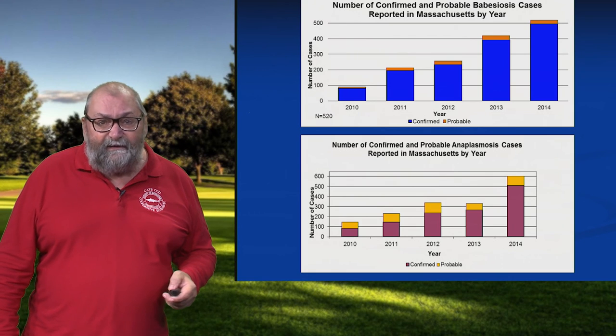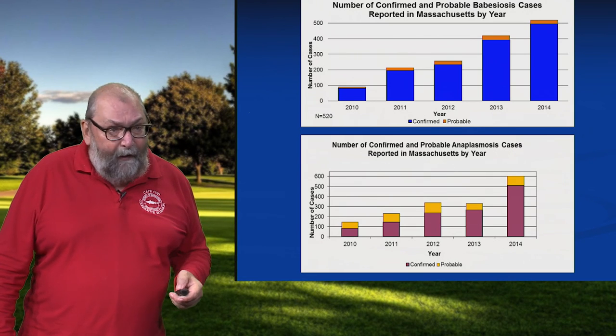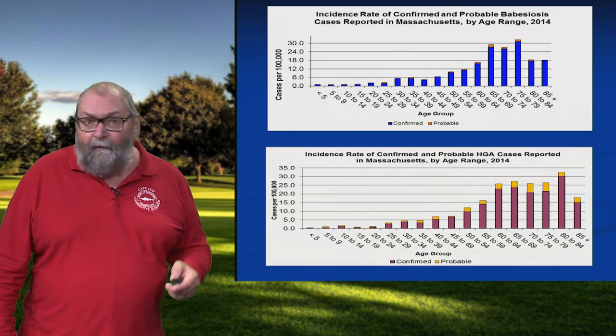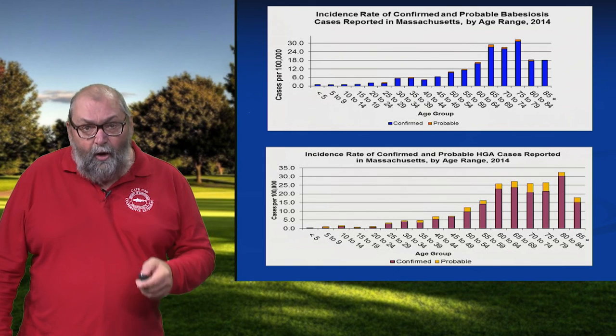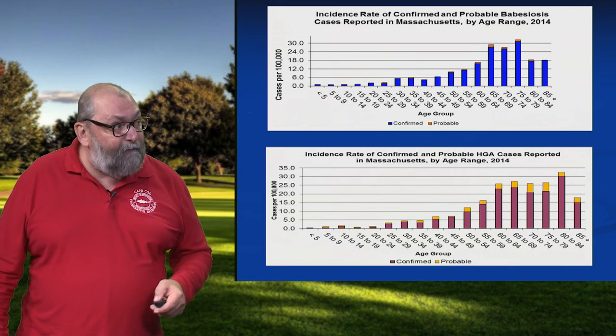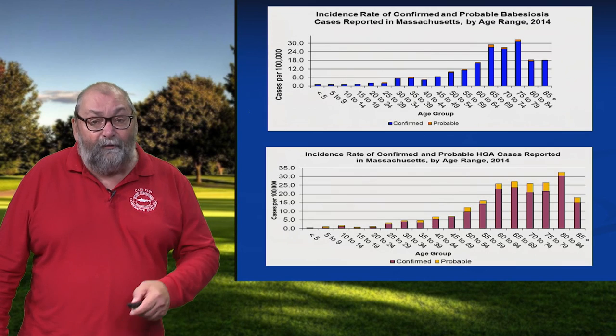And these diseases are steadily on the increase — this is not going away. And if you look at the age distribution of these two diseases, it's very, very different from Lyme disease. These two diseases are uncommon in younger people — doesn't mean it doesn't occur, but not that often. If you look at 95 percent of the cases, they are for people 60 and older.